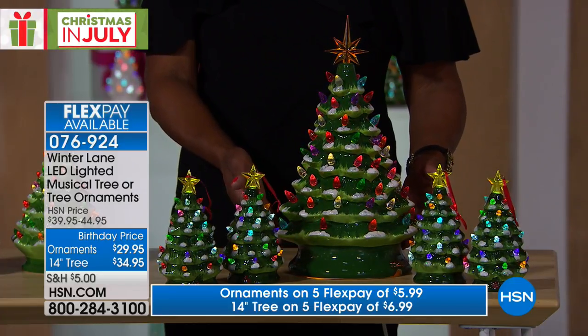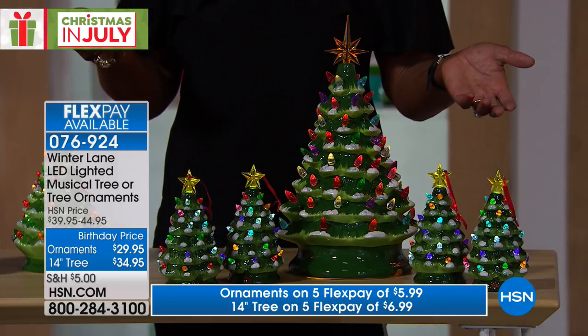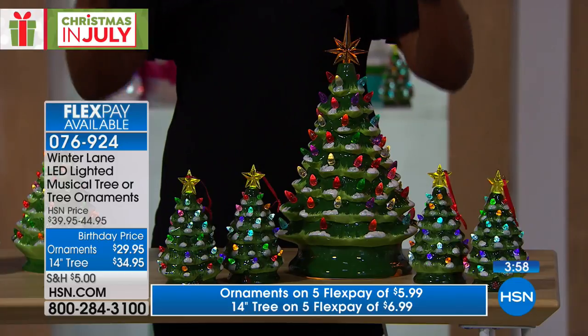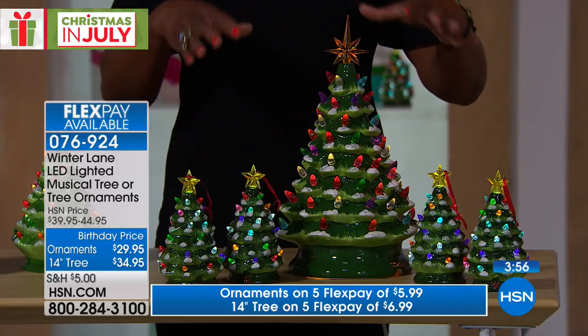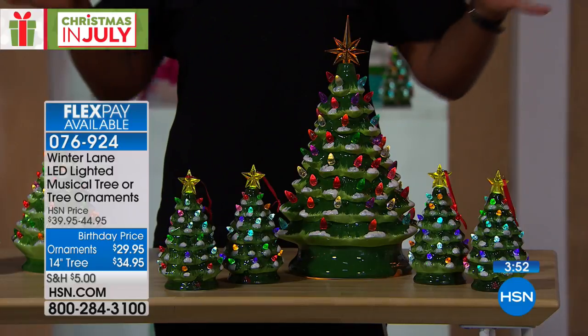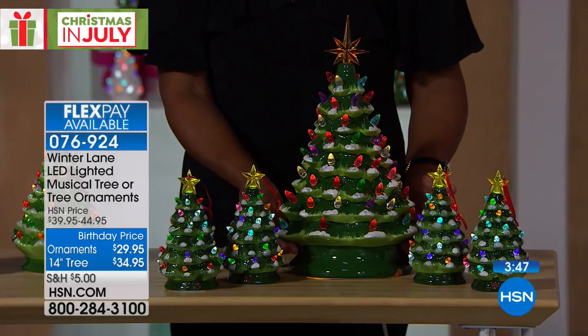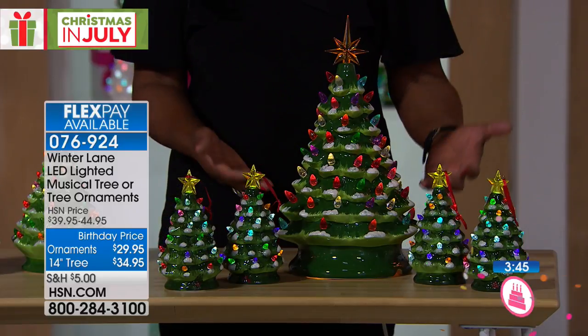What would you do with the larger tree, Alexandra? Well, the larger tree is just going to be for a larger scale table. So if you wanted to put this on the dining room table you could, if you had a buffet you could put it there. It has more prominence. If you have a large kitchen island, the set of two would be beautiful, but having one is just more drama, more presence.